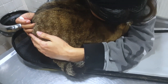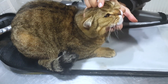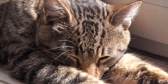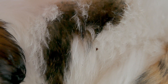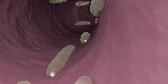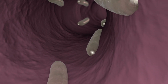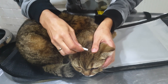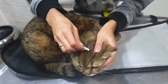Parasites. Cats are susceptible to various parasites, including fleas, ticks, and intestinal worms. Fleas can cause itching, allergic reactions, and transmit diseases. Ticks can transmit serious illnesses like Lyme disease. Intestinal worms, such as roundworms and tapeworms, can lead to digestive issues and weight loss. Regular parasite prevention through medications prescribed by your vet is vital to keep your cat parasite-free.